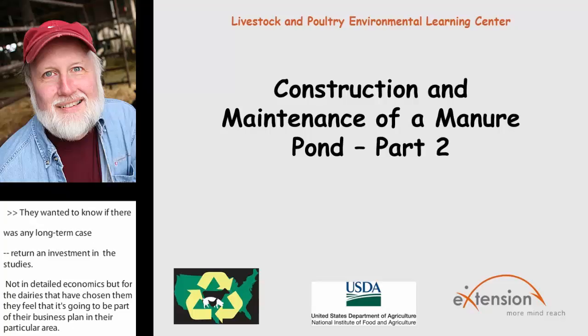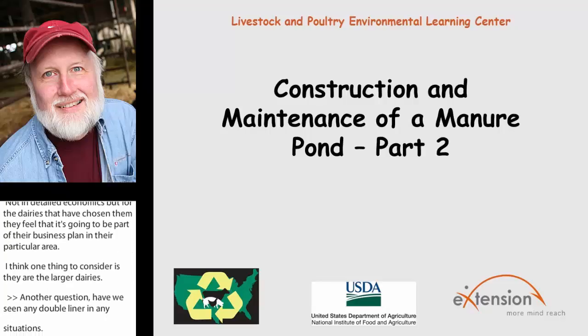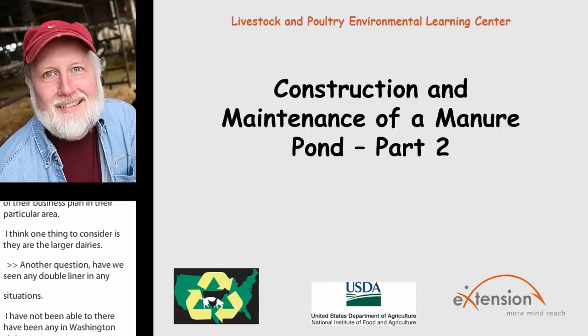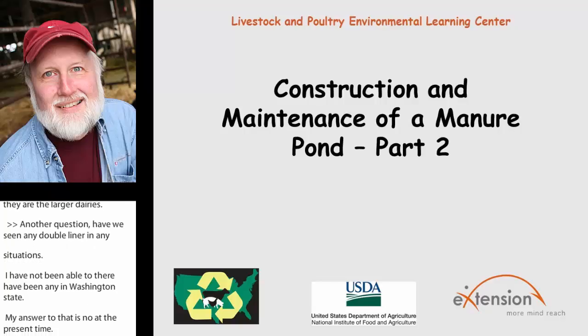Then there's the question of dealing with manure retrofits for these liners and temporary storage facilities. Basically what they're doing is going in during a time of the year when it's conducive for doing field work, so they're able to get their manure out onto their fields or into alternative manure holding ponds while a given manure pond is being worked on.